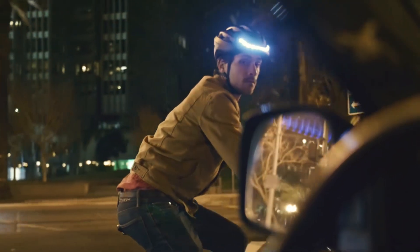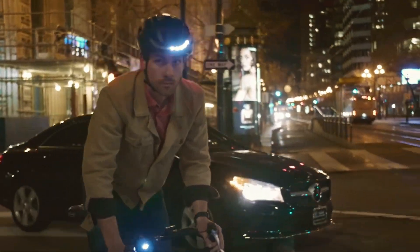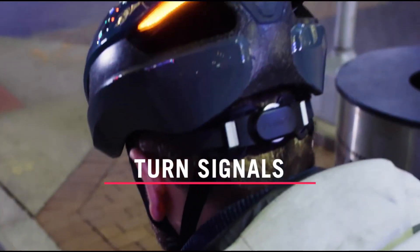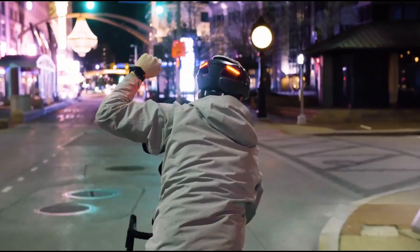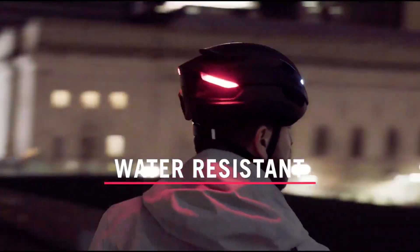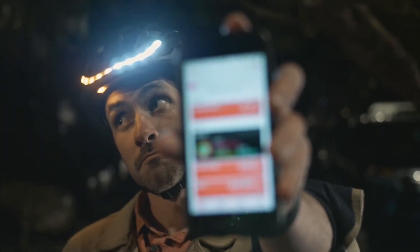The helmet comes with three integrated Cobb LED modules that give you full 360-degree coverage, ensuring you're seen by motorists from all angles. With the use of a remote, you can indicate turn signals that display on the back of the helmet for everyone to see. This IPX6 waterproof helmet is also designed to absorb impact in case of an accident, and is very comfortable to wear, coming in different sizes.